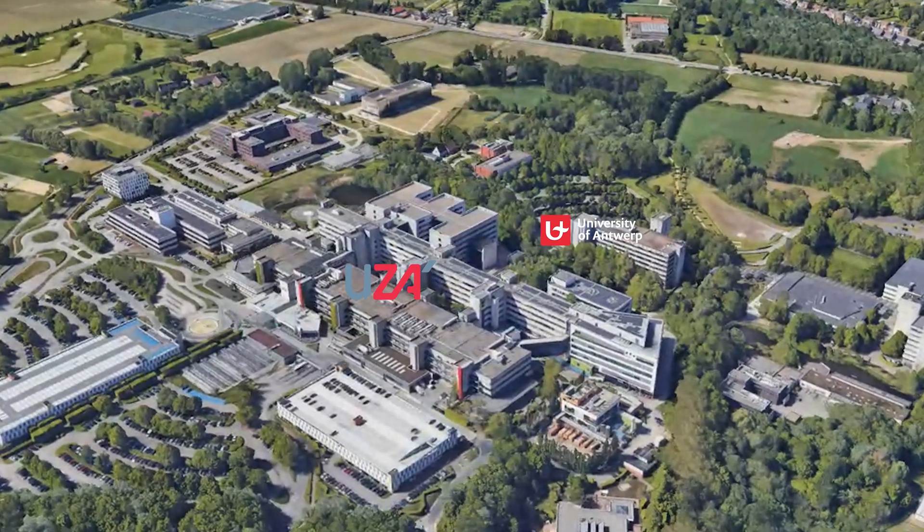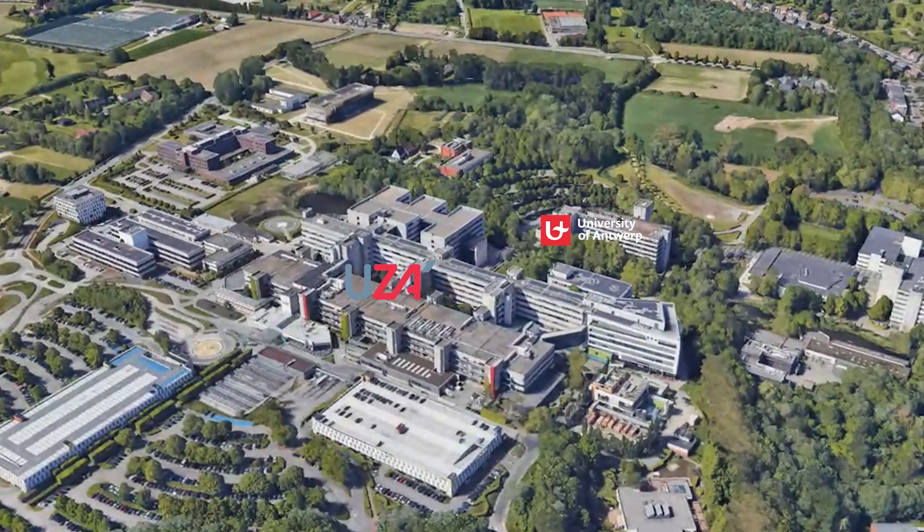We started using tumoroids about three years ago and of course the first step is to have access to patient samples from different tumor types. We work very closely together with the Antwerp University Hospital, located right next door, to really have access to fresh tissue. Once these organoids have been established, we're biobanking them, characterizing them, so researchers in our group can use this advanced model in their research.